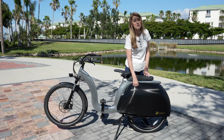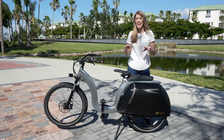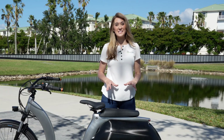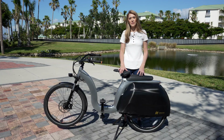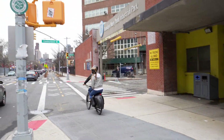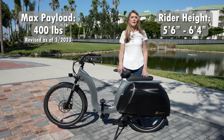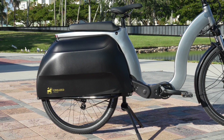Another function of this hard shell is to prevent water from spraying up from the road onto the driver and passenger. That's right — this bike is designed to carry two adults. The rear passenger will grip the bike with their legs around the pannier, and the pannier will help protect their legs and clothing from getting caught up in the wheel. Civilized Cycles says the maximum payload is 385 pounds. I've never seen a design like this before, but I think it's really cool and very practical.